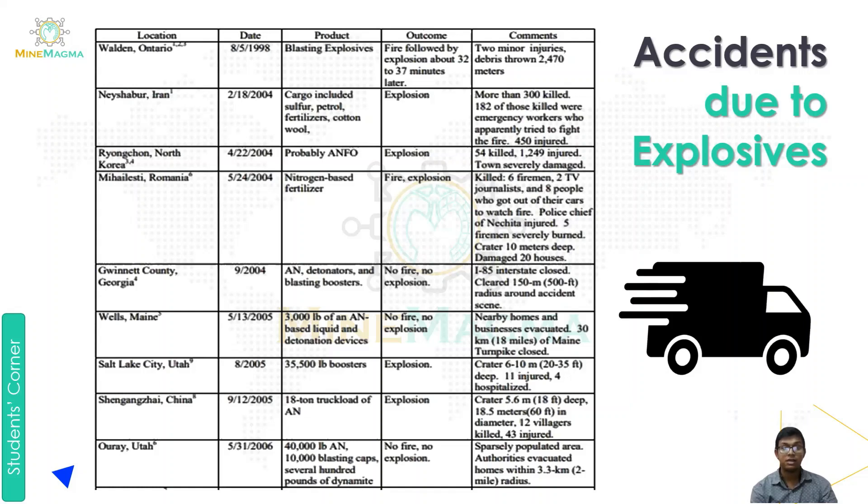The last accident was in ORA, Utah, on May 31st, 2006. It involved 40,000 lbs of ammonium nitrate, 10,000 blasting caps, and several hundred pounds of dynamite. There was no fire or explosion. Because it was a sparsely populated area, authorities evacuated homes within a 3.3 kilometer radius.